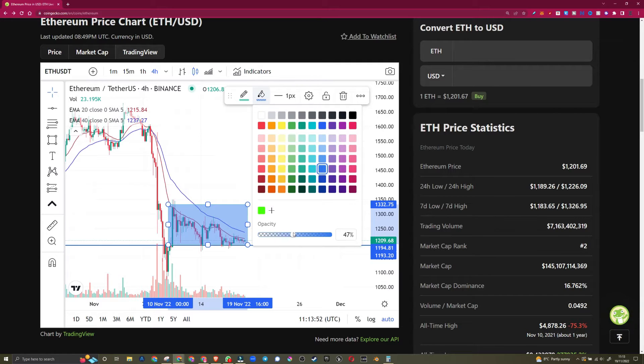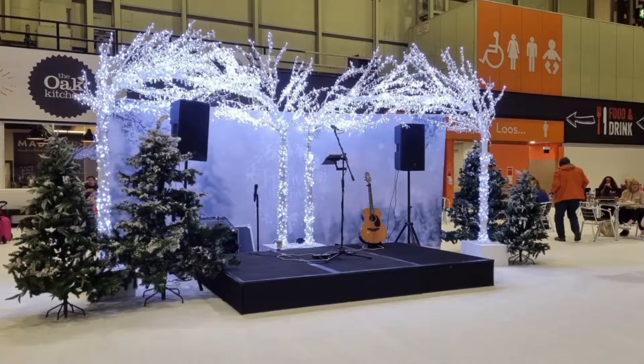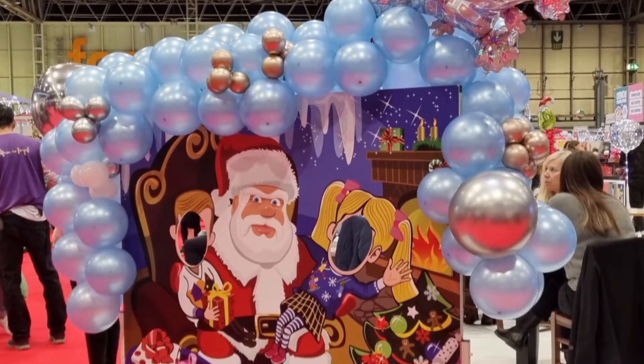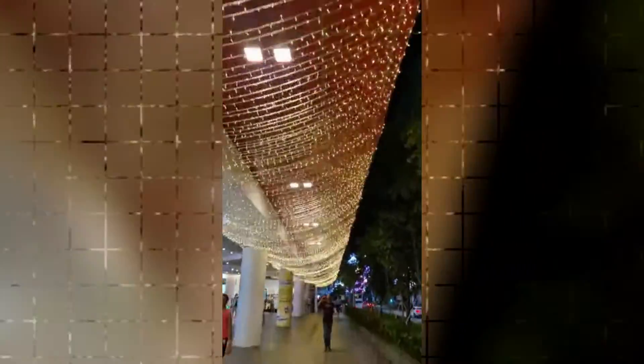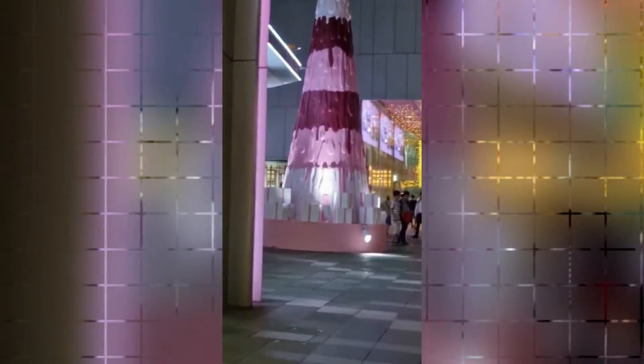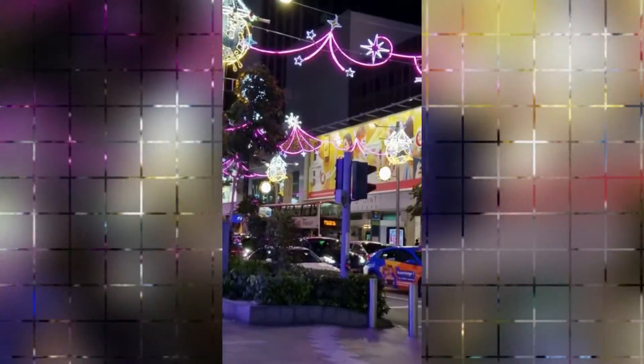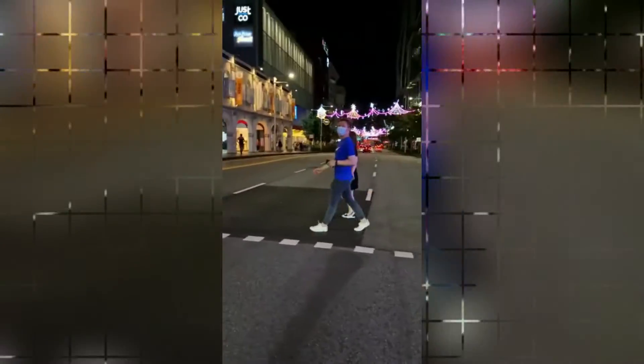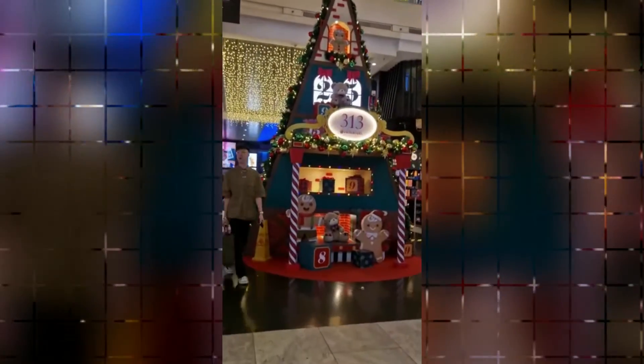Yesterday I took a bit of a break and went to the local festive Christmas fair in Birmingham, the NEC. I left a little bit of a video here just to show you the exciting Christmas spirit looming around the corner, although it's only November. Somebody sent me a video of Singapore — on the 31st of October it was a blank canvas, but on the 1st of November the place was littered with Christmas lights, like they worked overnight to put lights absolutely everywhere.